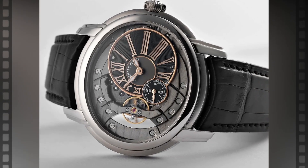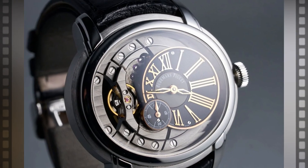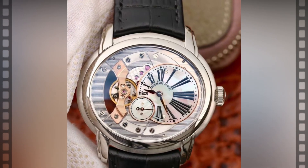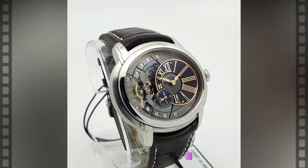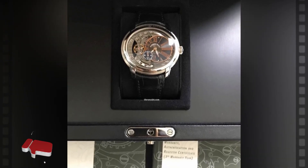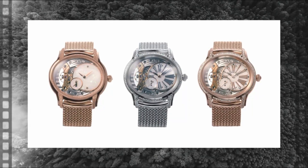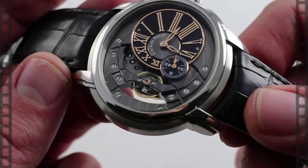An exposed sapphire case back lets you see the engraved 22k gold rotor and a variety of fine polishing. This watch is truly for those who enjoy appreciating movements. The movement was built from the ground up to be aesthetically pleasing for the unique circular case, as evidenced by the dial's rich depth. In addition, this watch has a robust sapphire crystal case to ensure its wearer has an excellent, ultra-luxurious experience. The visible splendors of the caliber 4101, including Geneva Stripes finishing, are showcased through the case back.